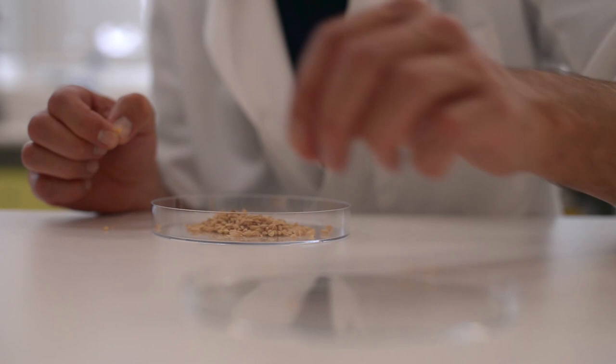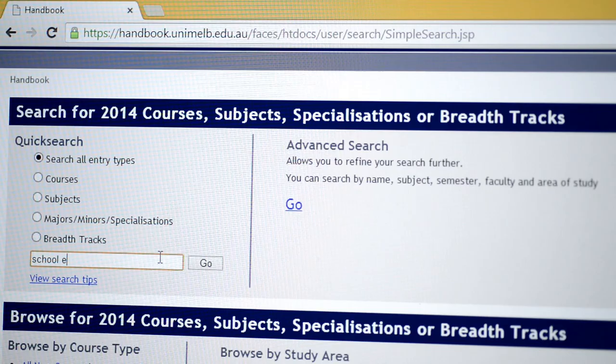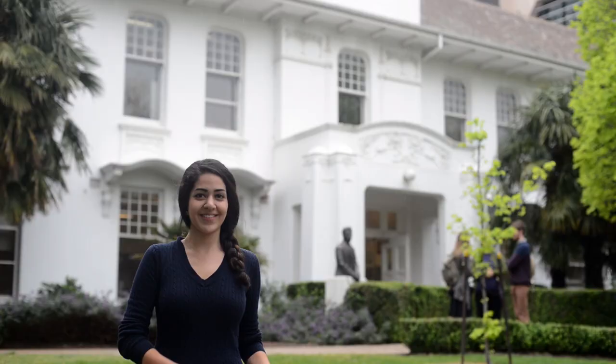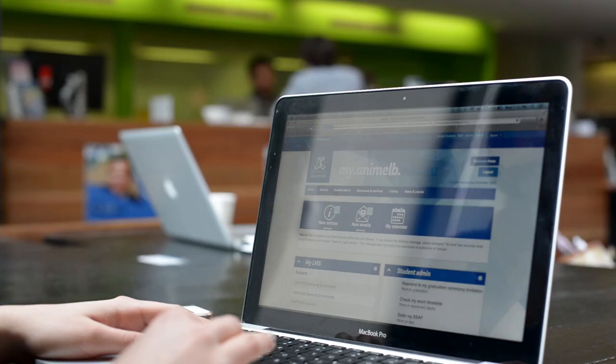Want to know more about a particular subject? Our wonderful subject coordinators like Alex are always happy to talk to you about your options. Don't forget about breadth subjects like school experience or history and philosophy of science — they are a great way to discover new interests, enhance your science degree and meet people from other faculties.